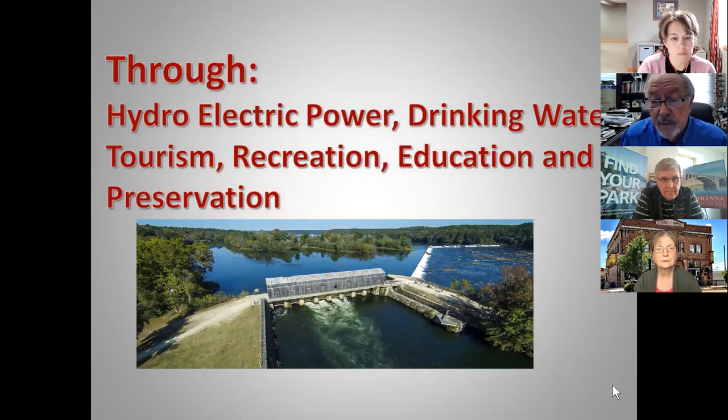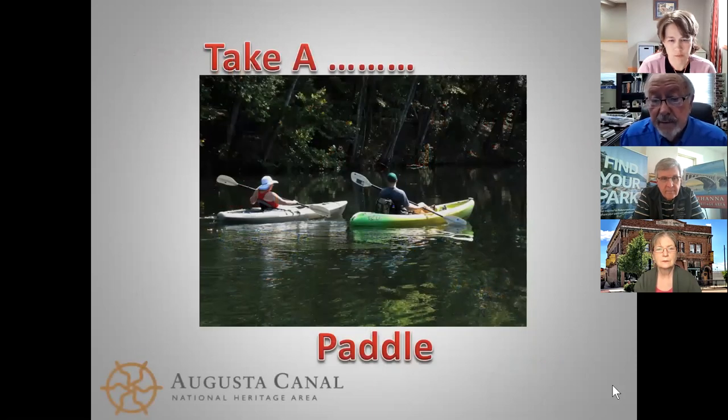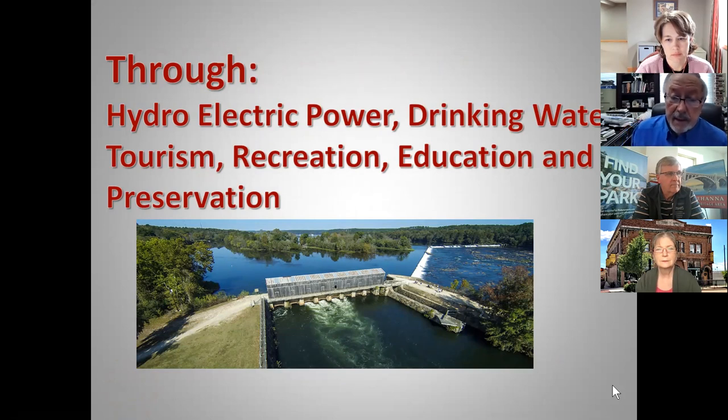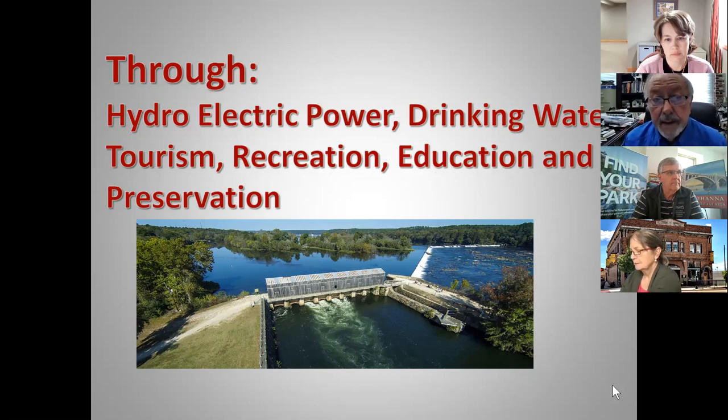This is the head gates of the canal where the river is in the background. There's a diversion dam built across the Savannah River that backs the water up and sends it into the canal. There's a set of locks on the right side that you can lock out of the river into the canal. The canal has three levels and is still providing electric power. The city's drinking water comes out of the canal, and it is a main tourism attraction for recreation, education, and preservation, with a mission ranging from preservation and conservation all the way to economic development.